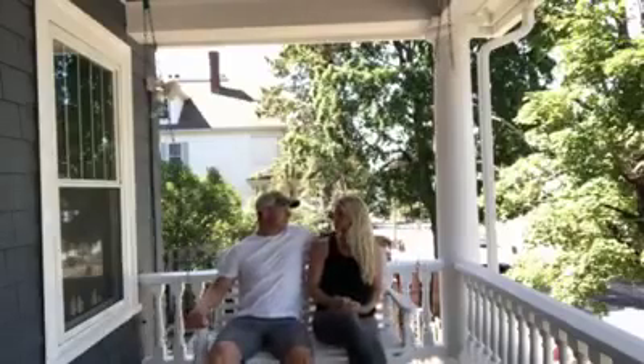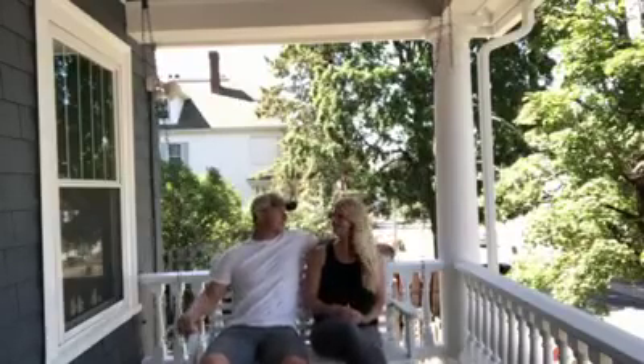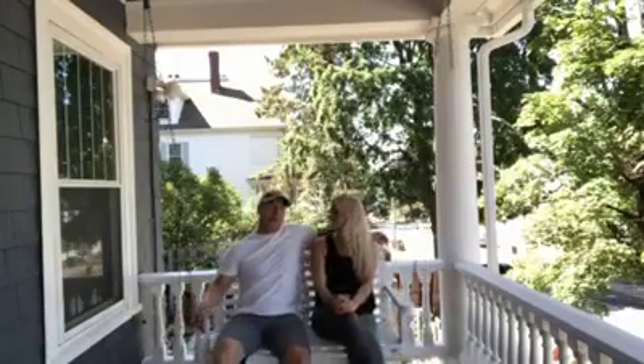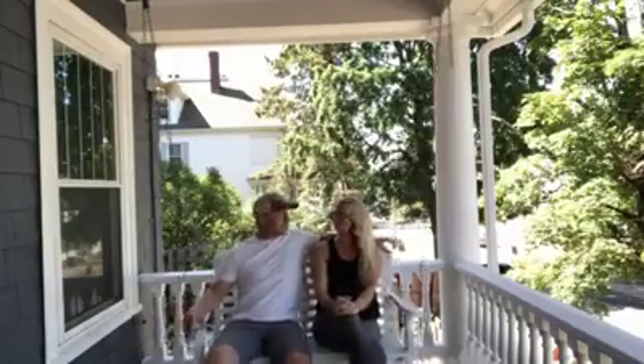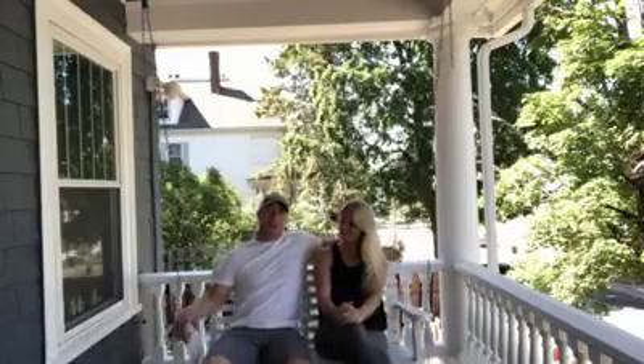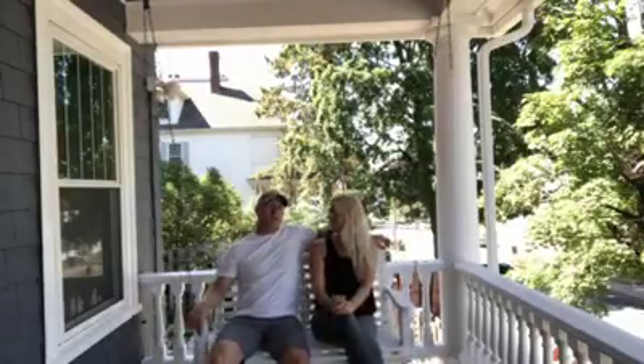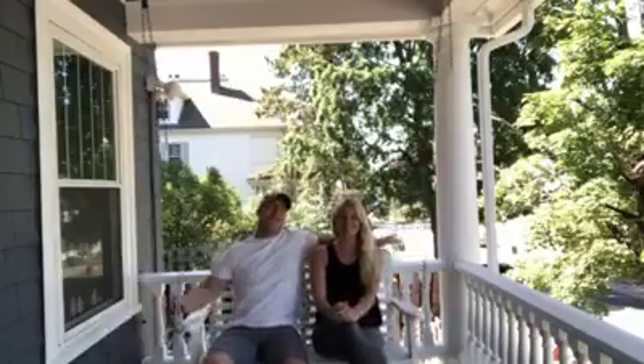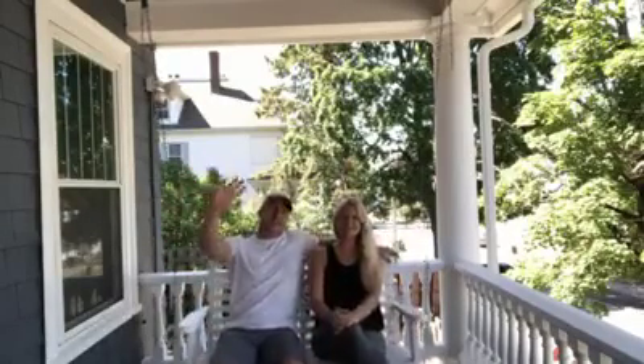Hey honey, sitting out here never gets old. This is great — we should buy this house! I say that out of every house, so maybe we'll buy this one. The porch swing is selling me. That's it for this week — showed you some pictures of the inside and the outside, things are definitely moving along. Showed you the kitchen, gave you a little update on that. Have a great weekend guys. Bye!